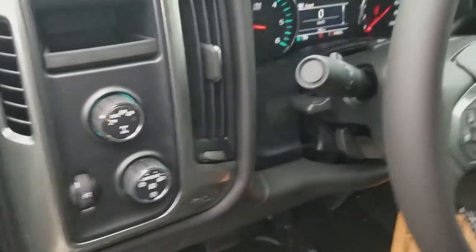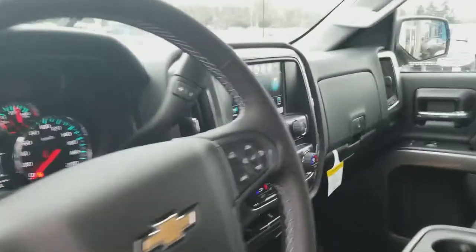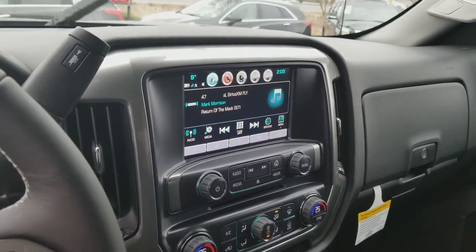Power windows, door locks, air conditioning, automatic 4x4, the 40-20-40 split. It does come with navigation, Apple CarPlay, Android Auto, 4G Wi-Fi.